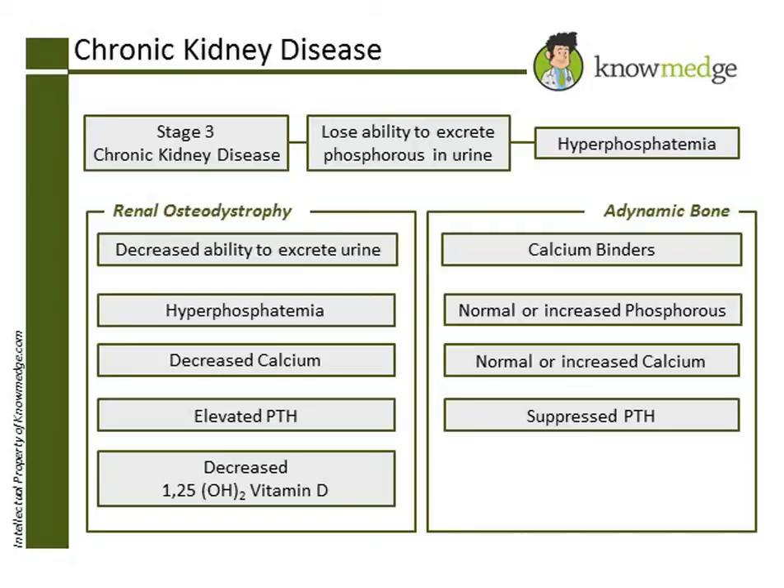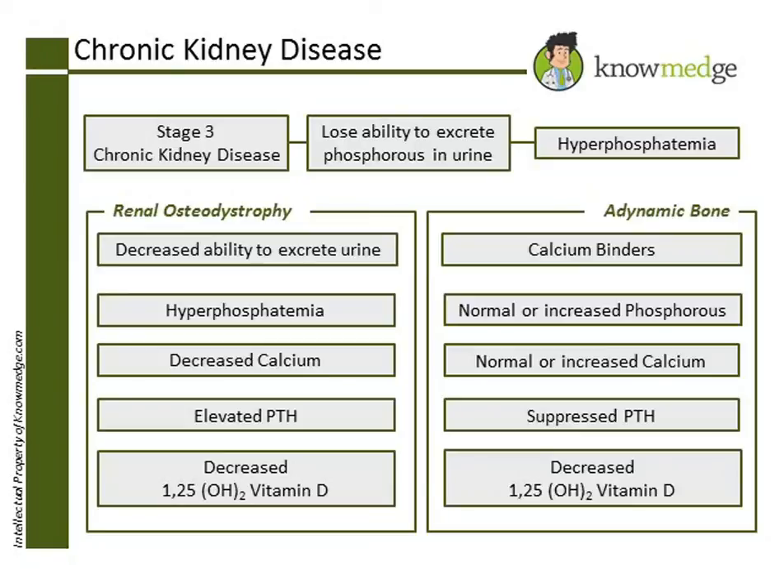All these points put together make choice B the correct answer: increased phosphorus, decreased 1,25-dihydroxyvitamin D, normal or increased calcium, and a decreased parathyroid hormone.